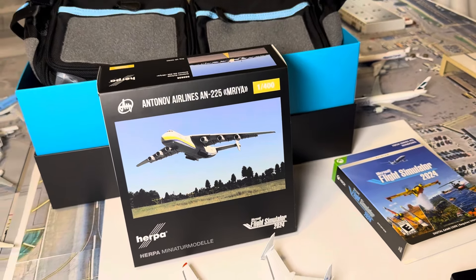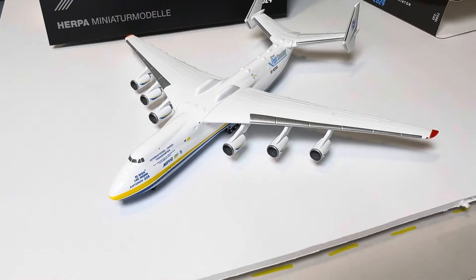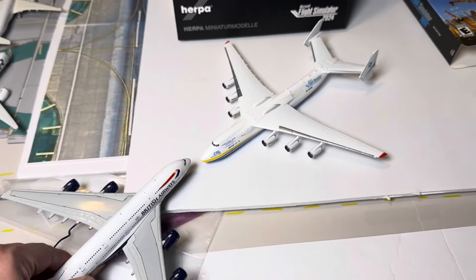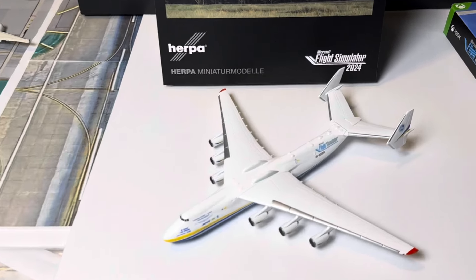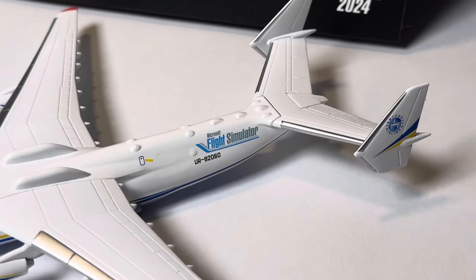This is a special edition for Microsoft Flight Simulator 2024 that comes with the Aviators Edition - a 1 to 400 scale model. As you guys can see, this thing is massive. You can also see it compared to a 1 to 400 scale A380 - just huge. And if you zoom in here, you can see the Microsoft Flight Simulator branding on the side of it.